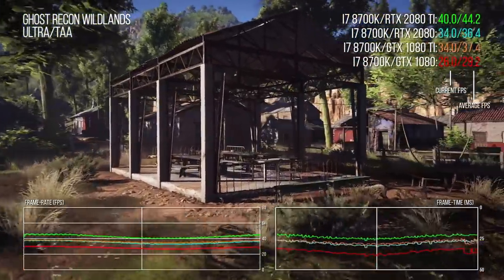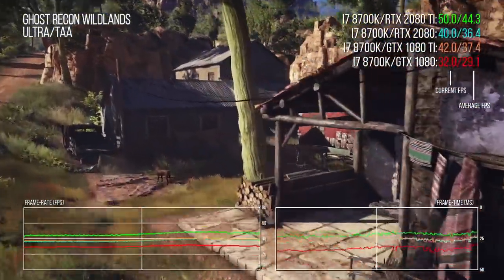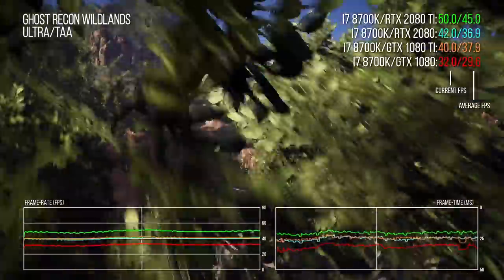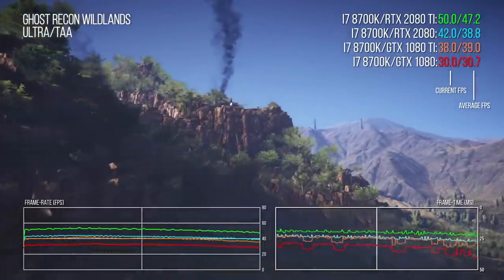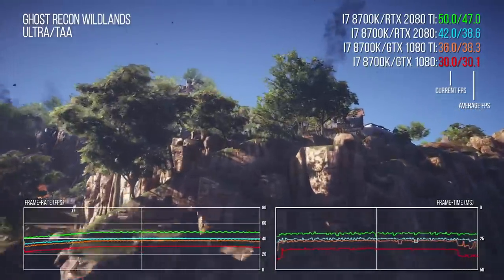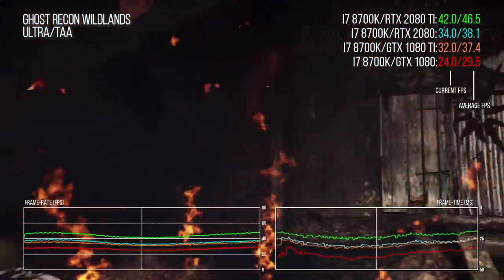Ghost Recon Wildlands at its ultra preset is one of the most challenging graphics workouts ever seen — even the GTX 1080 Ti can only deliver a meager 37fps at 4K. The RTX 2080 hands in a small uptick in performance over the 1080 Ti, though there is a creditable 30% jump over the GTX 1080. The 2080 Ti is king of the hill but the extreme preset limits its boost to just 22%, which can be considered an outlier.